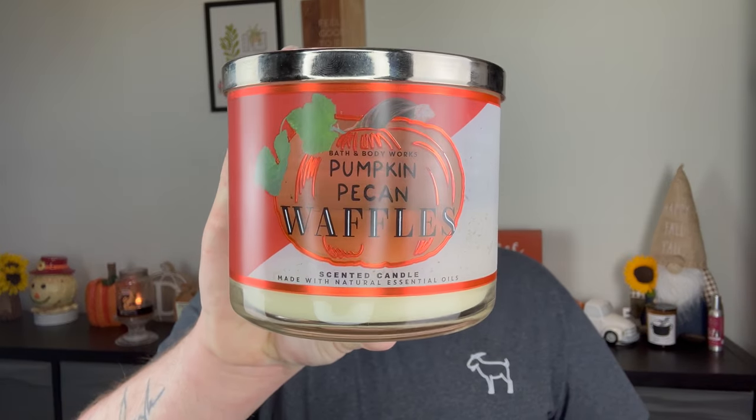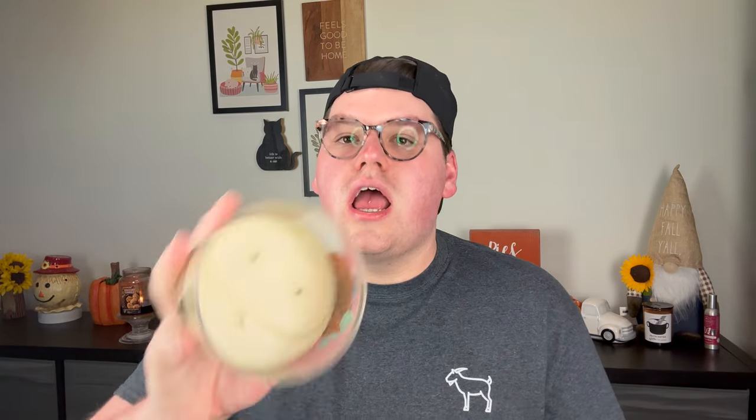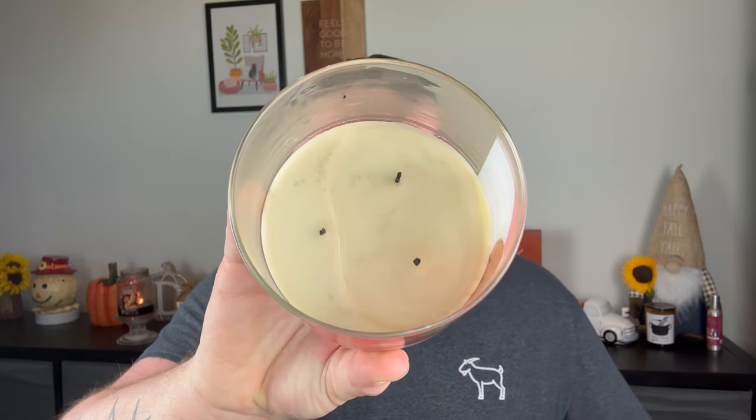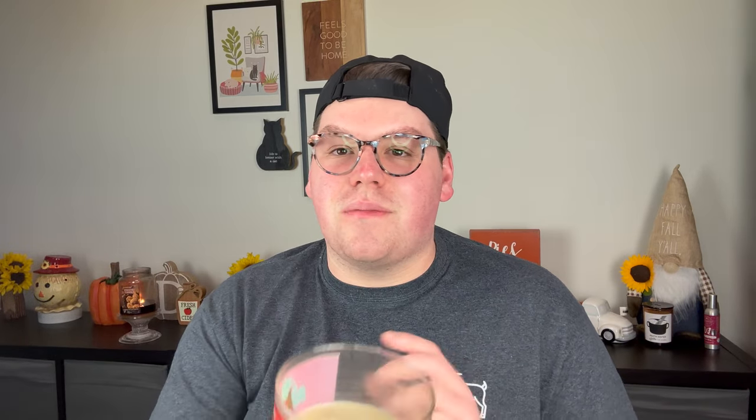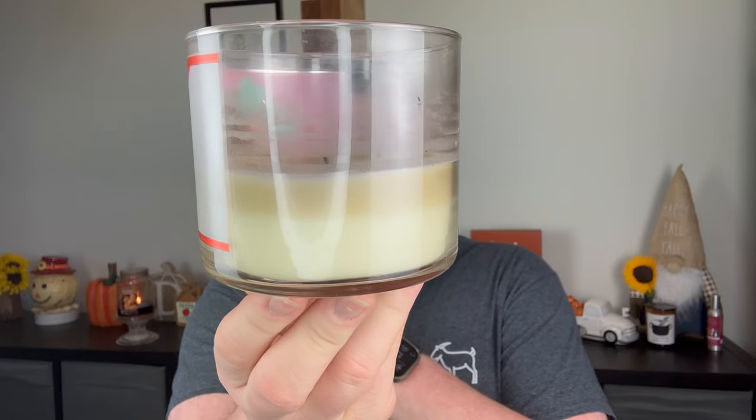This guy just never performs for me. This is Pumpkin Pecan Waffles from a couple years ago — an older candle from when they were $24.50. Maple syrup, golden waffles, pumpkin spice, and brown sugar. Once it gets to the halfway mark, the wicks get super puny and it dudded out. And with Pumpkin Pecan Waffles, it just smells burnt after the halfway point — honestly, burnt after the second burn. You can see the crazy discoloration on the wax. I might just throw this away because the performance is just rough on it.